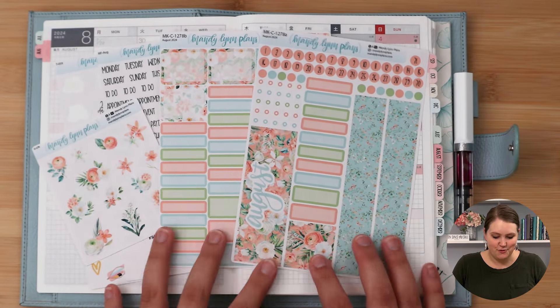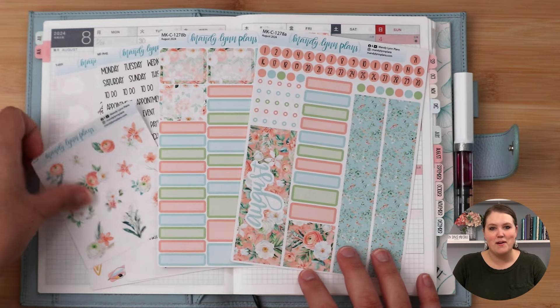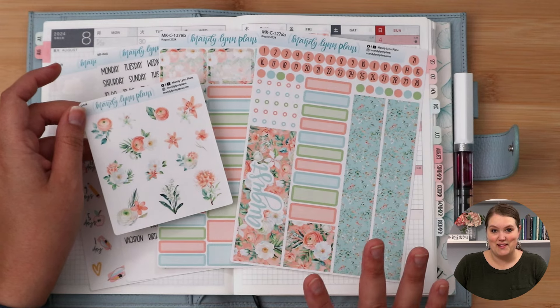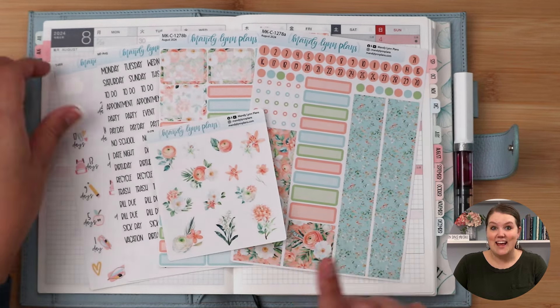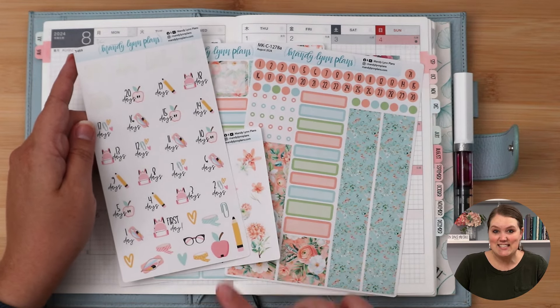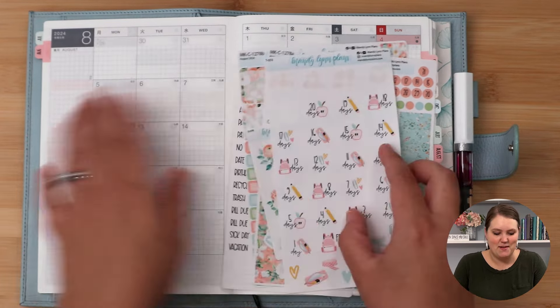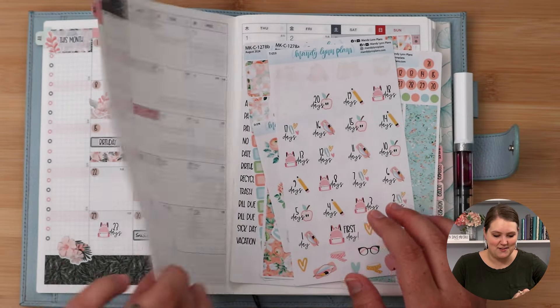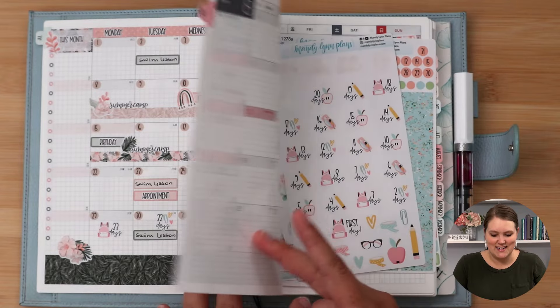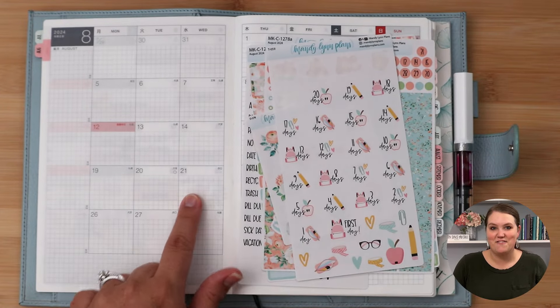Here I have the peach and white floral kit from our shop. I also grabbed the deco — I love using deco all throughout my planner, especially in the monthly spread. I also have a little sneak peek for you. These are going to be released on August 2nd and I already started using them. They are a school countdown, so here I place them at the end of July. School is coming up on August 21st for us.